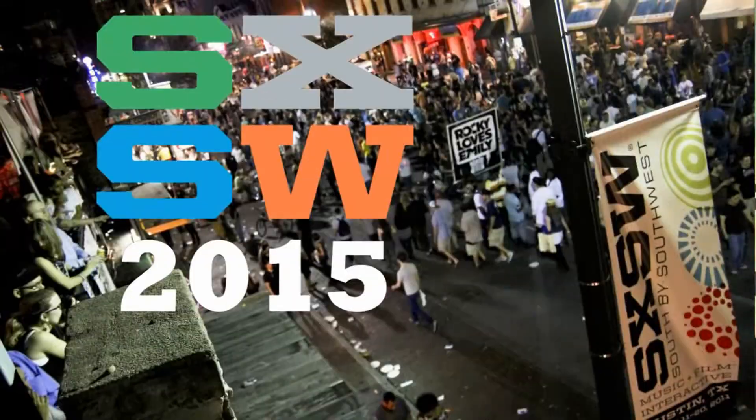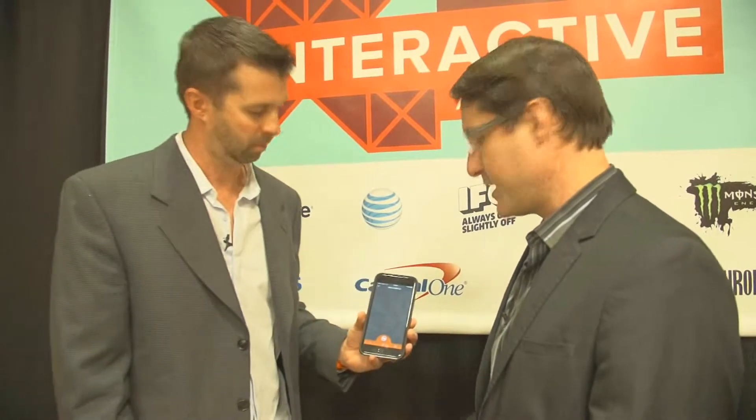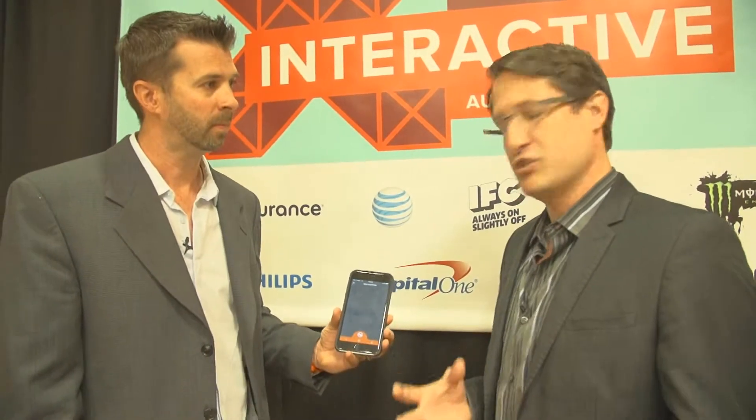I'm Jared Reitzen with mhealthwatch.com. Sitting here with me is Scott Sanford from Healthiest U. We're here at South by Southwest in Austin. We're going to get a demo real quickly and then talk about how Healthiest U is really helping improve the patient experience here in America.